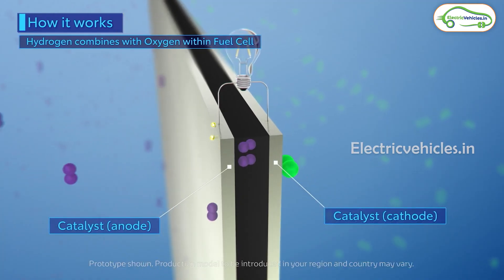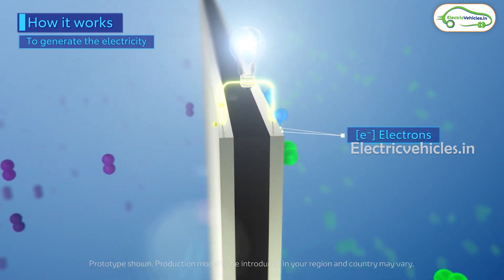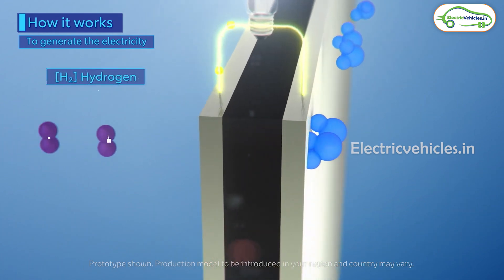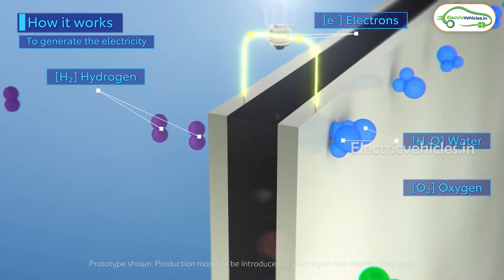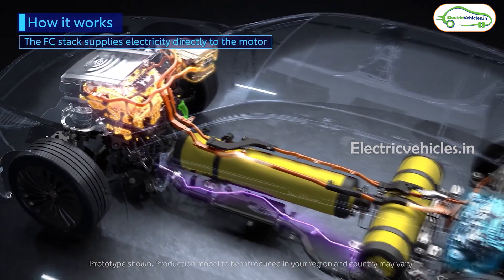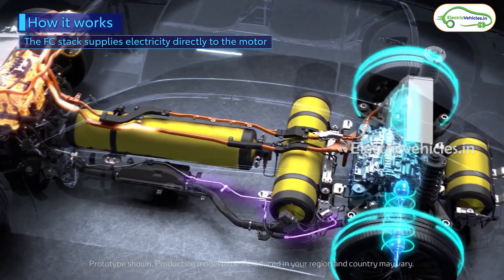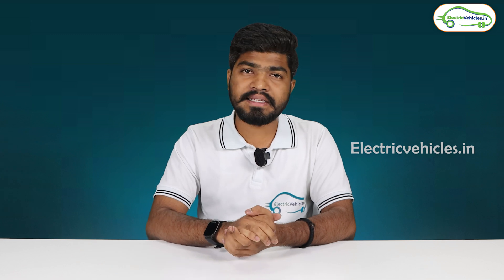When hydrogen is pumped into the fuel cell, the cathode and anode present in the fuel cell separate electrons and protons from the hydrogen. The separated electrons produce electricity and charge the battery, which powers the electric motor. The separated protons react with oxygen entering the vehicle from outside to form water, which is emitted out of the car.